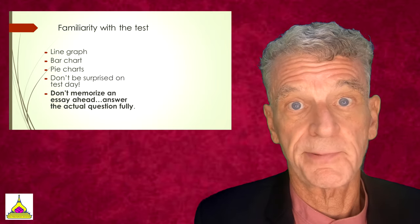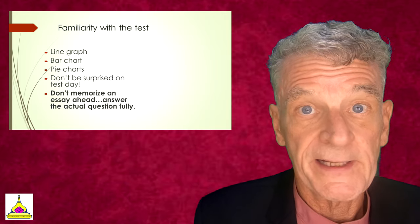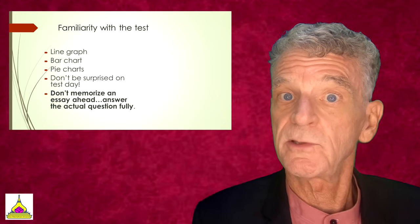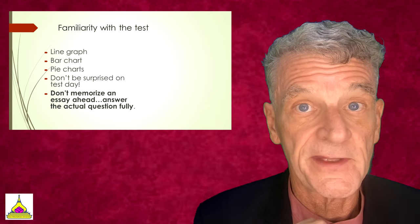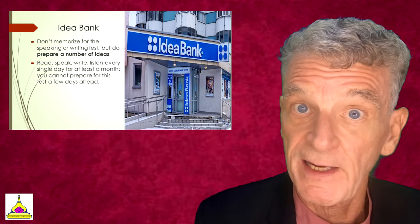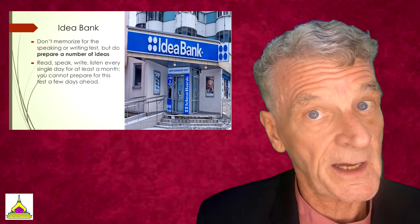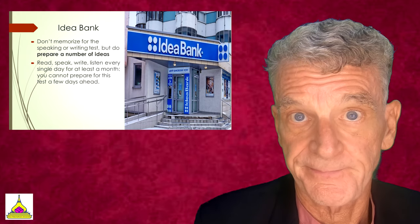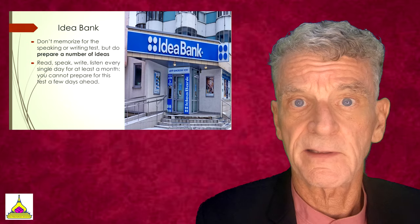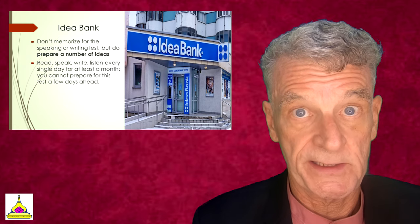You're going to see pie charts, bar graphs, and line graphs, and need to explain those in written form. Whatever you do, don't memorize an essay beforehand — be sure you tailor your written work to the specific questions they're asking on the test. While you won't want to memorize a whole essay, you will want to have an idea bank running. For example, ideas about the environment, recycling, and related issues are common IELTS topics. Have specialized vocabulary and ideas in mind before the test without memorizing anything.